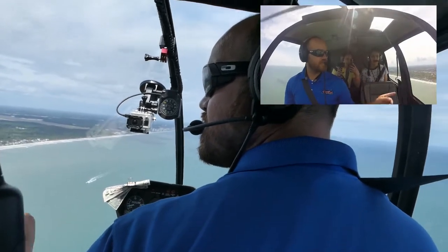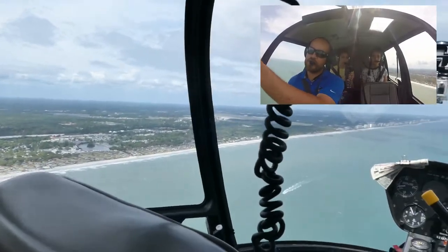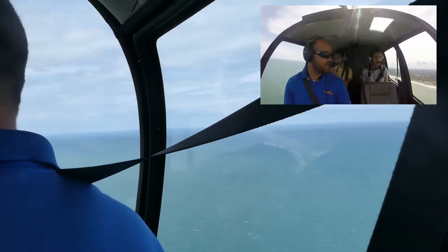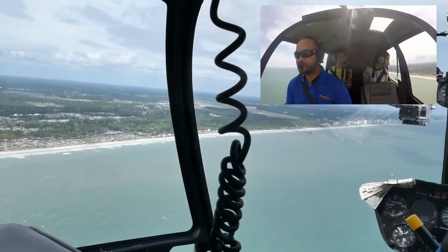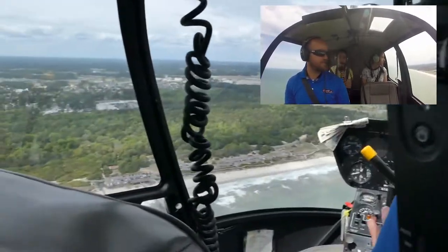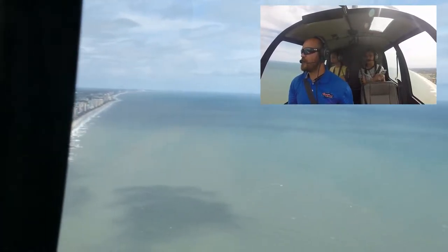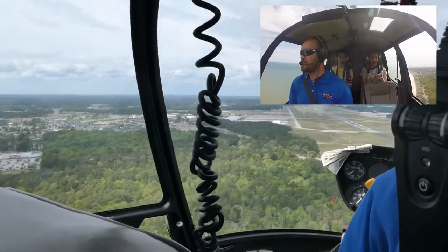This is all the Grand Strand. It starts back down there at Murrell's Inlet and goes all the way as far as I can see, almost into North Carolina. It is 60 continuous miles of uninterrupted beachfront. So if you like to take long walks on the beach, bring your shoes. Over on our right hand side we have what's left of the Spring Maid Pier — Hurricane Matthew came back a couple years ago and took the front end off. Kind of like Humpty Dumpty.